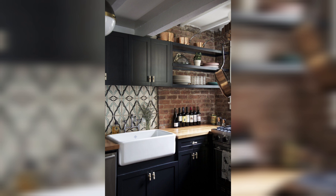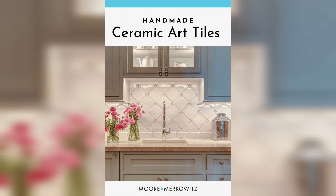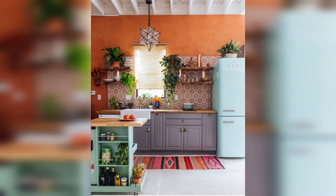Mosaic: Mosaic patterns offer endless possibilities for customization. These intricate designs use small tiles or pieces to create a detailed and decorative backsplash. Mosaics can feature geometric shapes, floral motifs, or artistic compositions, allowing you to express your creativity and add a unique focal point to your kitchen.